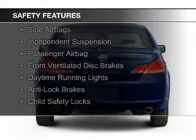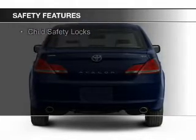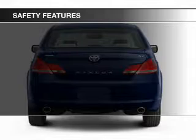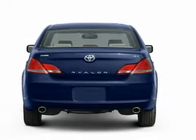Curtain head airbags, side airbags, independent suspension, a passenger airbag, front ventilated disc brakes, daytime running lights, anti-lock brakes, and child safety locks.